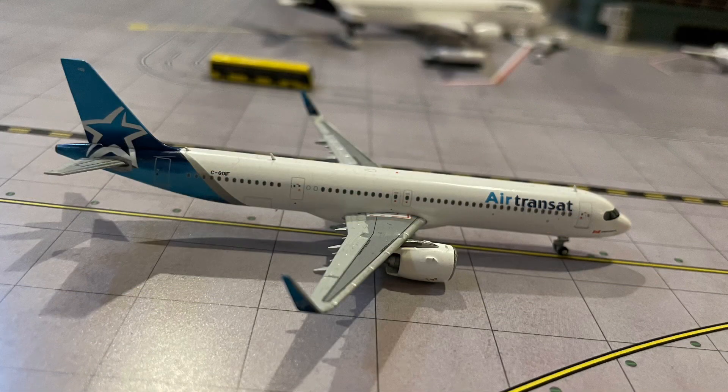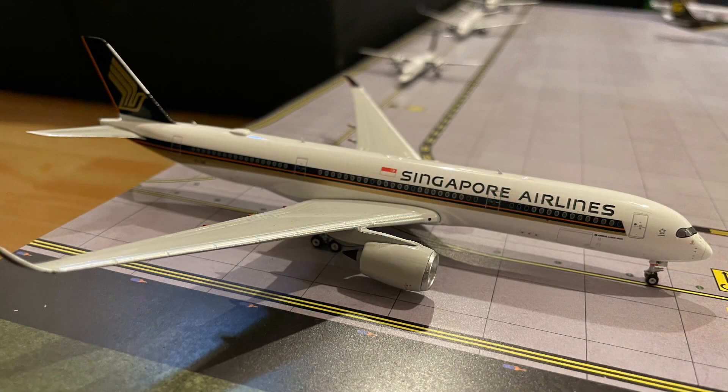Following that, we have the Air Transat A321neo which will be making a flight out to Toronto today. Following that, we have the Singapore Airlines A350 which will be headed out to Singapore today. Unfortunately, this route is going to be discontinued soon; however, Fiji Airways will be flying to Vancouver sometime soon now.